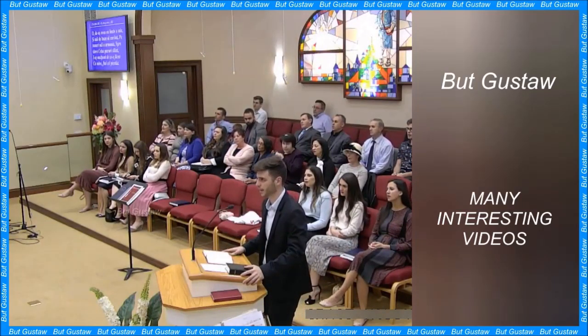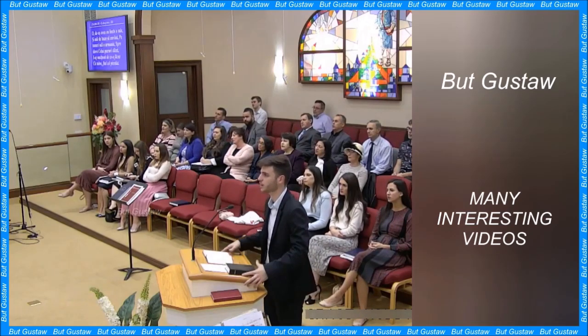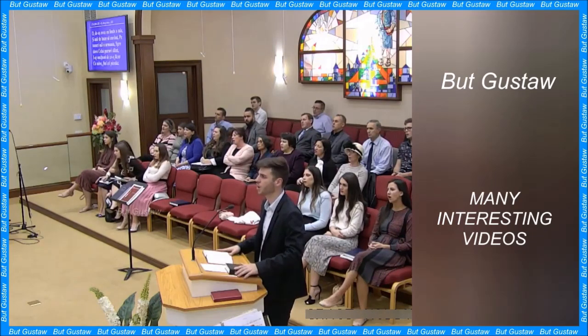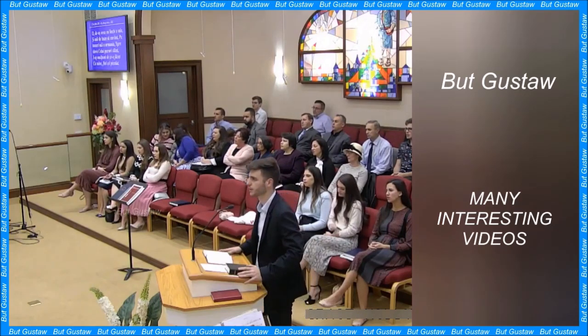Rare supernova remnants have been found in Egypt. A rock found in the Egyptian desert, called Hypatia, may be the first tangible evidence of a Type Ia supernova explosion found on Earth. These rare supernovae are some of the most energetic events in the universe.